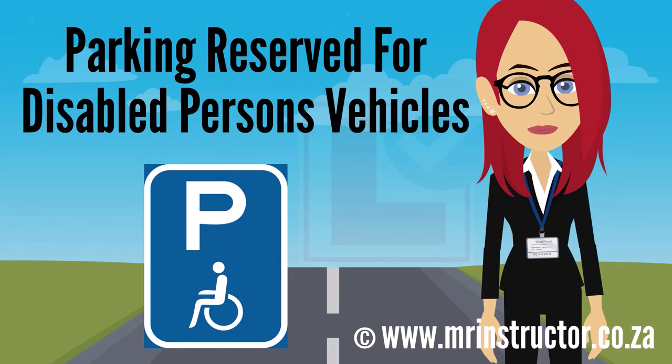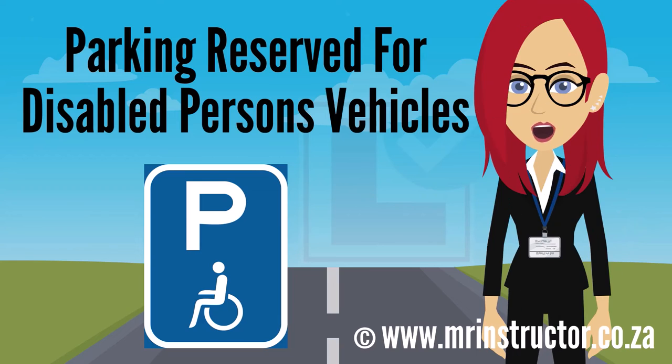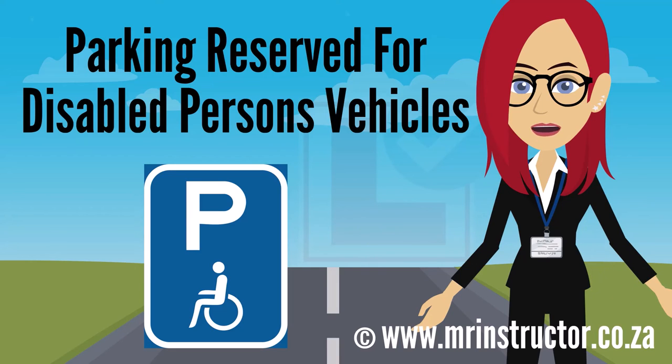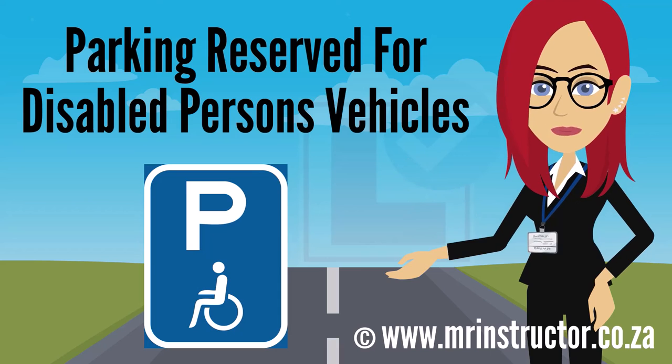This is a parking reservation sign for disabled persons' vehicles. The sign can be found on any road or part of a road. The purpose of the sign is to indicate that a parking bay or parking area is reserved for exclusive use by disabled persons' vehicles. Note that such vehicles only include those of a disabled person, or a driver of a motor vehicle conveying disabled persons, which motor vehicle is issued with a sticker or disc for conveying disabled persons. If you are driving a disabled person's vehicle and you encounter the sign, you may use the demarcated parking bay or enter the reserved parking area if you prefer. However, you are not compelled to park there. If you are not driving a disabled person's vehicle, you may not park there at all.